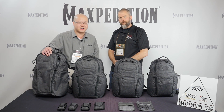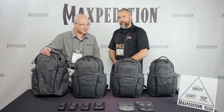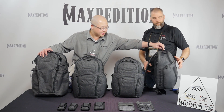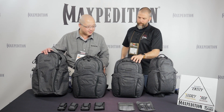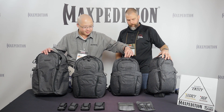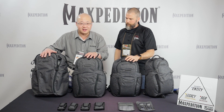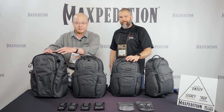The Entity series is their line of covert concealed carry products. You'll see here there are four large packs. This is the Entity 16 — it's a sling pack with a single shoulder strap, ambidextrous. These three are double shoulder backpacks: the Entity 21 EDC backpack, the Entity 23 laptop backpack, which fits a 15-inch laptop and has a dedicated laptop compartment on top.